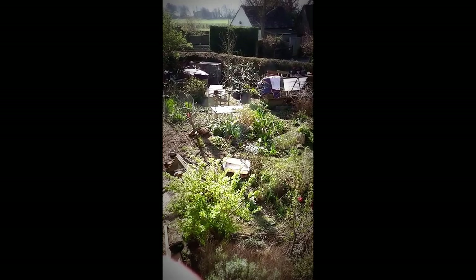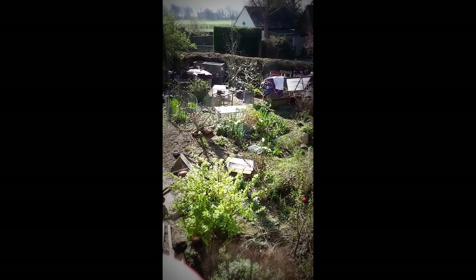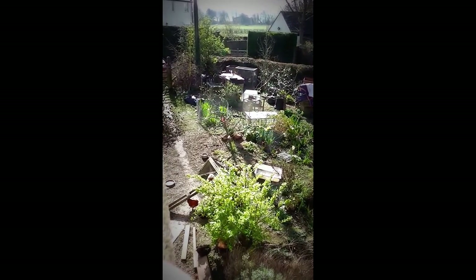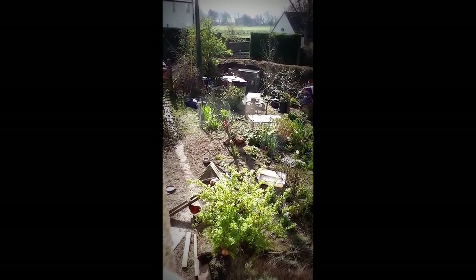The pear tree still looks hopeful for some blossom at the back — it's not coming to blossom quite as quickly as the Victoria plum. And the russet apple looks hopeful for blossom as well, just a few leaves, and then there'll be blossoming. I've had to prune that as well.